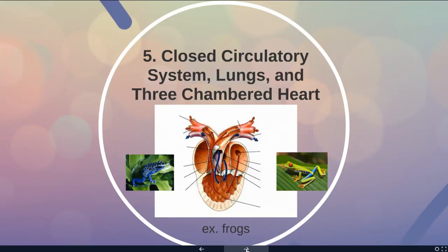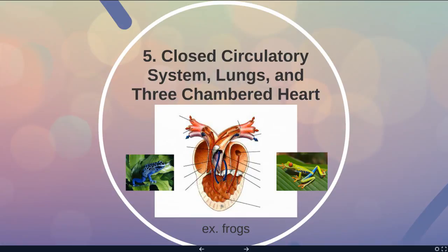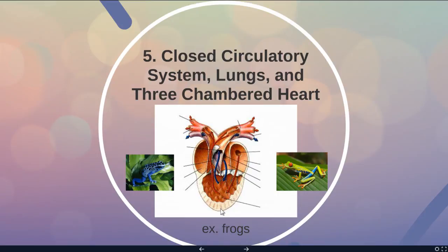Some reptiles and all amphibians have a three-chambered heart. They have a closed circulatory system with lungs, blood vessels, and a heart, but their heart has two atria and only one ventricle. When the ventricle pumps, it sends some blood to the lungs and some to the body. This is slightly less efficient because oxygenated and deoxygenated blood mix — so some blood sent back to the lungs already has oxygen, and some blood sent to the body lacks oxygen. These organisms can't generate as much ATP as something with a more efficient four-chambered heart.